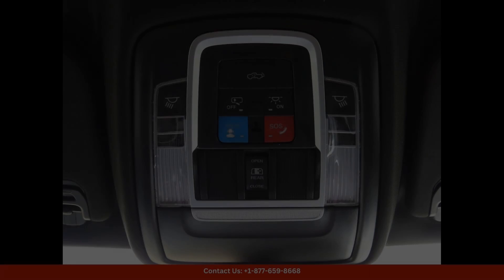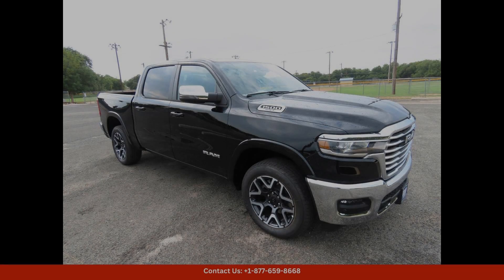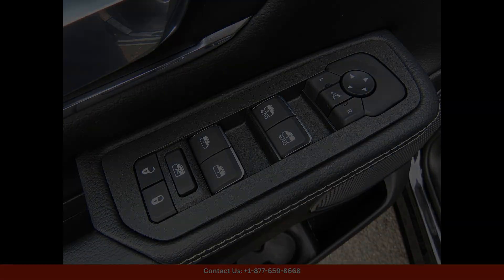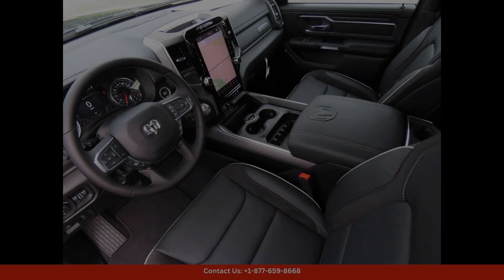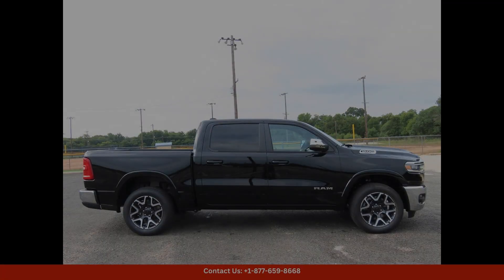This vehicle boasts a sleek and modern design with a bold exterior finish that enhances its overall aesthetic appeal. Under the hood, you'll find a powerful and efficient engine that delivers top-notch performance and towing capabilities. The interior is equally impressive, featuring premium materials and advanced technology to make every drive comfortable and convenient.